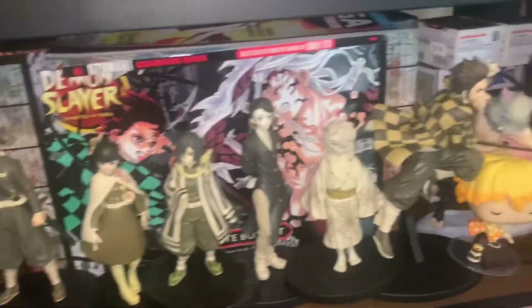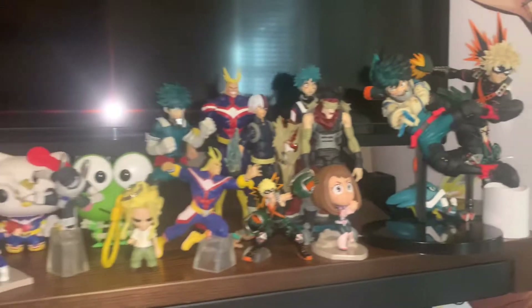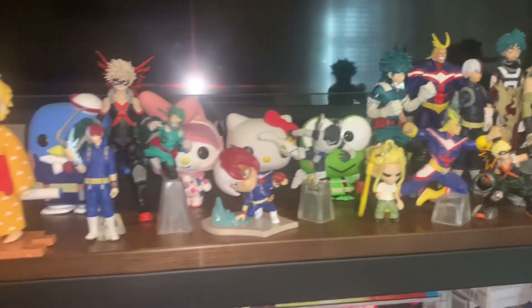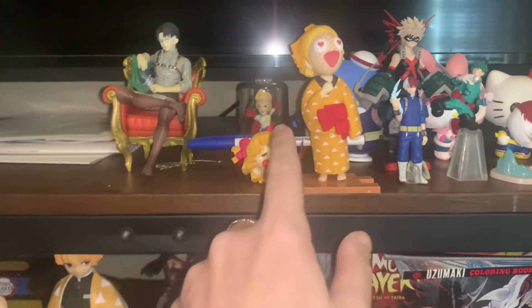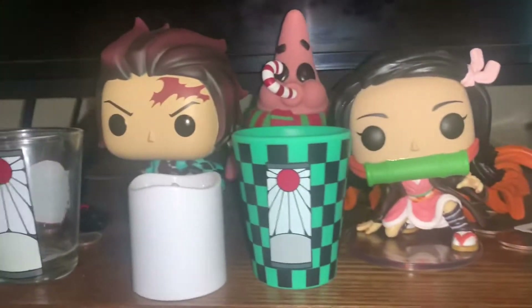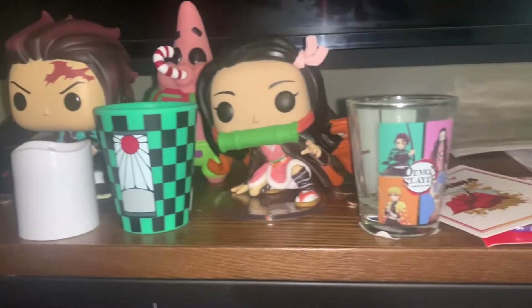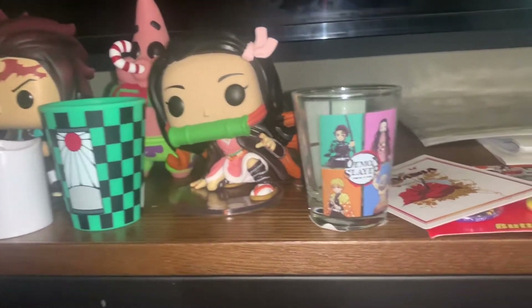Okay, now moving over to the main area. As always, there's my inflatable Inosuke and most of this top shelf is My Hero as you can see. I just randomly have this here because I don't have anywhere else to put it. Then over here there are Funko Pops out of the box and some shot glasses that I got from Hot Topic and Spencer's.